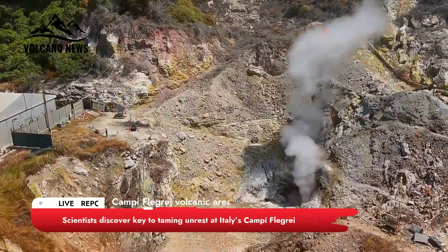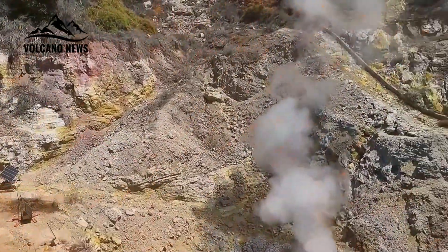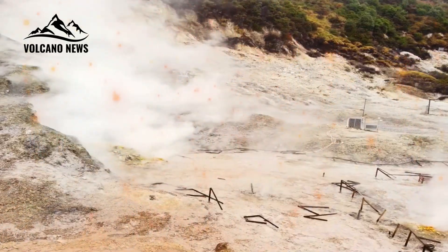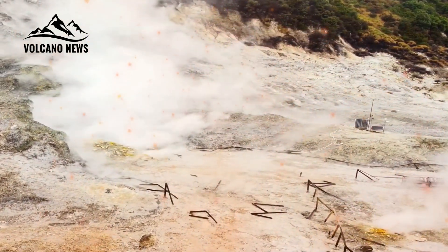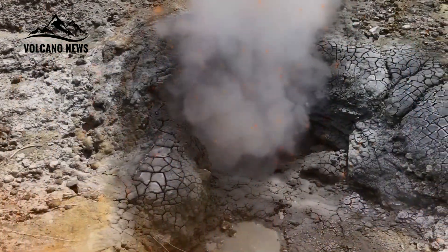New research shows that elevation changes in earthquakes in Italy's Campi Flegrei volcanic area are caused by rising pressure in a geothermal reservoir, not magma or its gases as commonly thought. Channeling water runoff or lowering groundwater levels could reduce risks for surrounding communities.